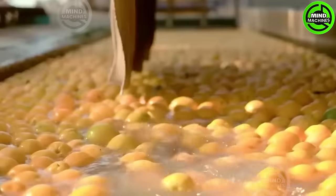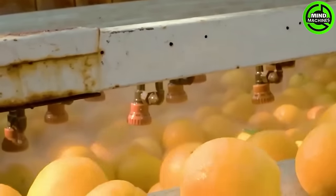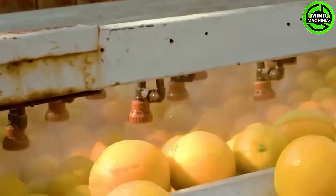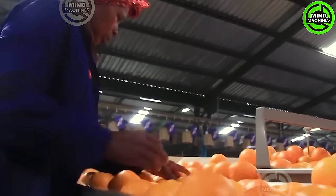These oranges will be washed through this water channel, then lifted to the sterilization section using nozzles that spray a liquid to preserve the natural coating of the oranges. Subsequently, this conveyor will carry the oranges for sorting based on their quality levels.